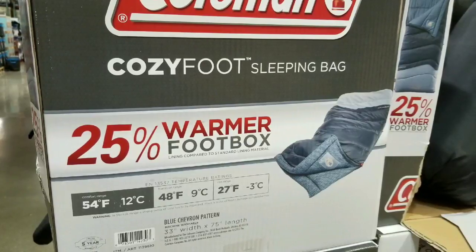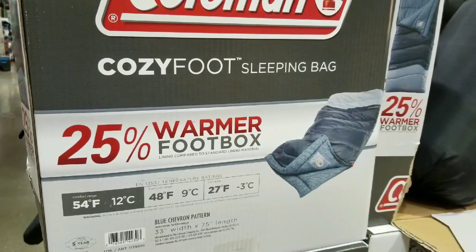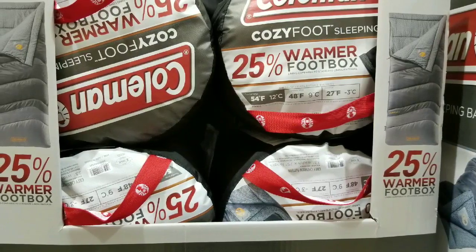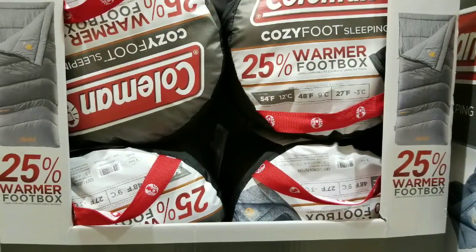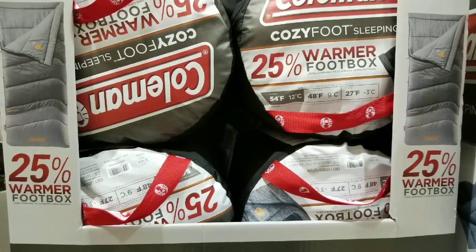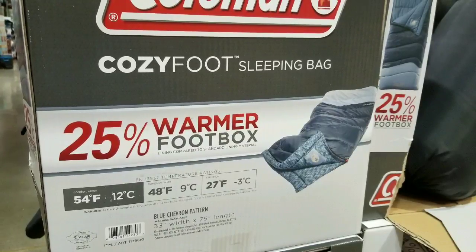Whether you want it for that warmer foot box area, or maybe you need a 54-degree sleeping bag that transitions at 48 degrees or goes as low as 27 for the risk range — it's about $23. It's actually a pretty awesome deal because if you buy this on Amazon it's roughly around $40 to $50.